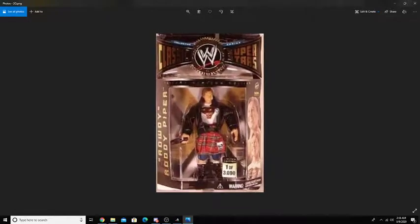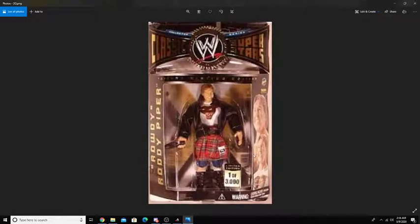Next up on the list, we do have the Jax Classic Superstars Rowdy Roddy Piper, 1 of 3,000. Now, 3,000 sounds like a big number, but in the action figure collecting community, it's actually a really low number. And also, this came out a while ago, so the probability that half of these are already opened and were played with by kids is very high.